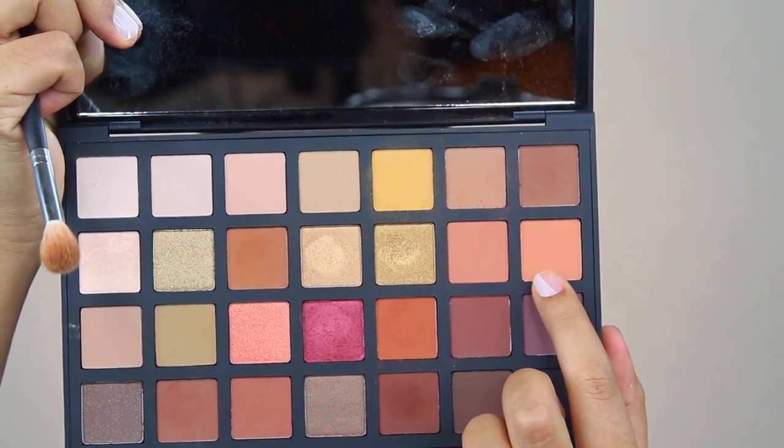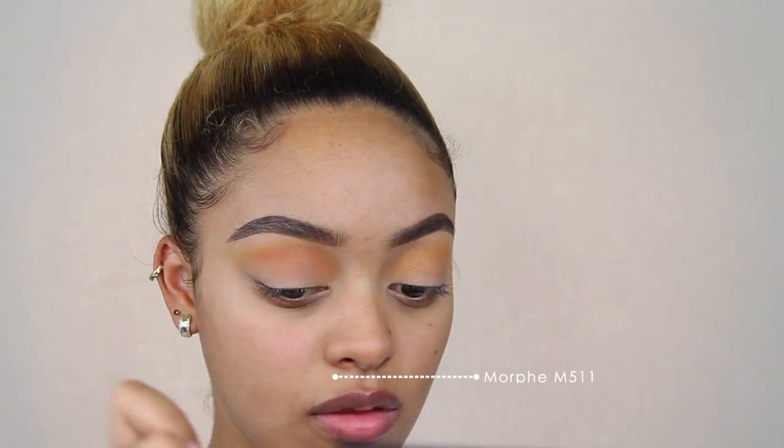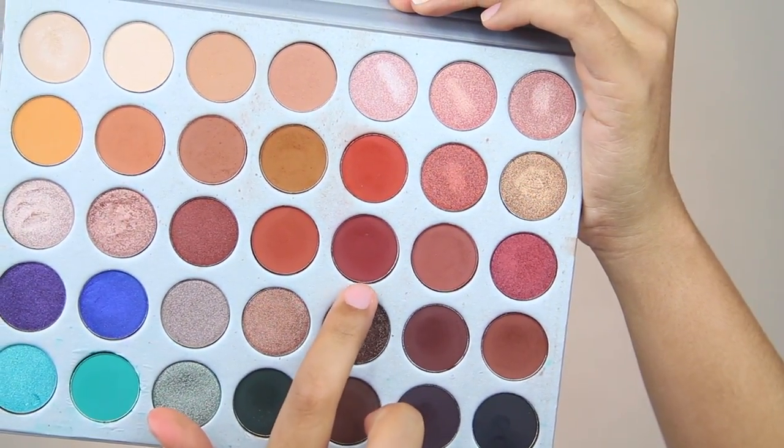Then I'm going in with two shades from the same palette — Adobe and Sandstone — mixing them together and applying that to the crease as well. We're just adding depth and building up the color. I was going for more of a red look, but orange definitely ties into red, so we're going to work our way to that color.